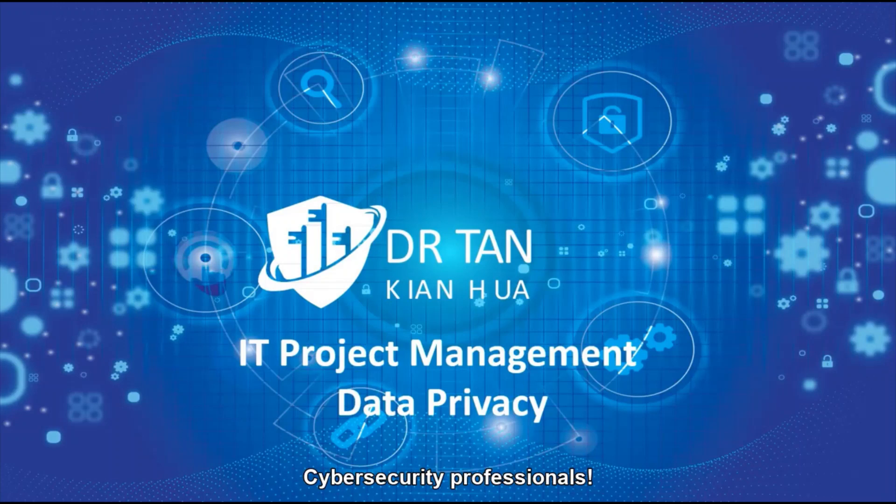Hi cybersecurity professionals. Thank you for staying with this channel. Now we've come to the next week of our sharing. If you are into data privacy and have not watched the previous videos on data privacy, I would suggest you watch that video first. This will allow you to have a clear picture of the whole topics and you'll be able to follow the teachings and the lessons.